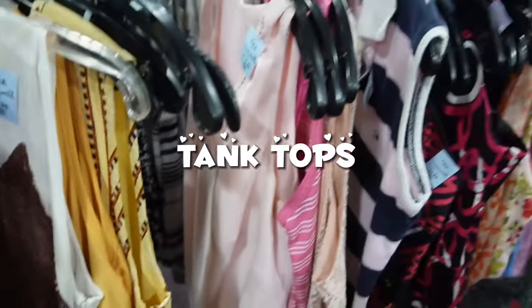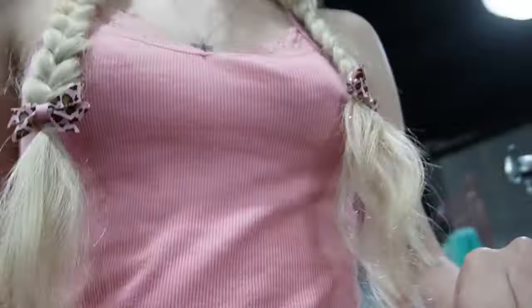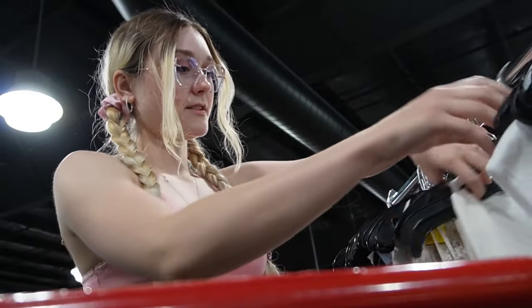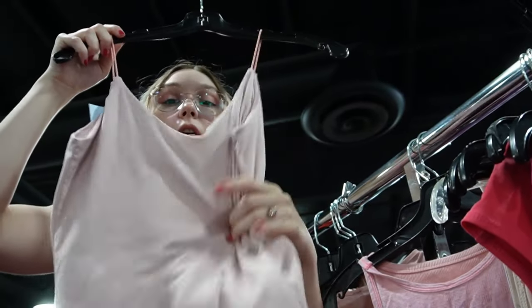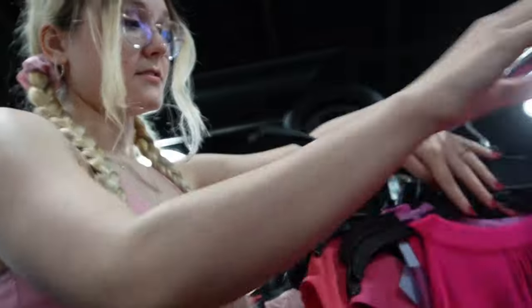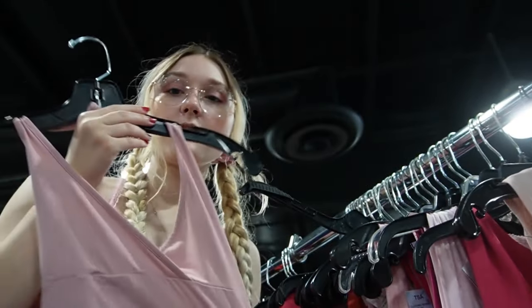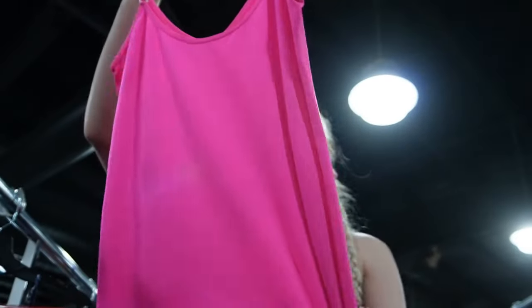So the first section is tank tops, and there were a few pink ones, but nothing I liked. It was really busy in the tank tops section. I did find myself going back and forth there, but to keep this video organized, I'm showing what I found in the tops section first. I looked at the white tank tops, but nothing. But then I found some pink tank tops and I'm so glad I went back over there. I found a light pink bodysuit — very ballet core. Then I came across this adorable pink halter top.